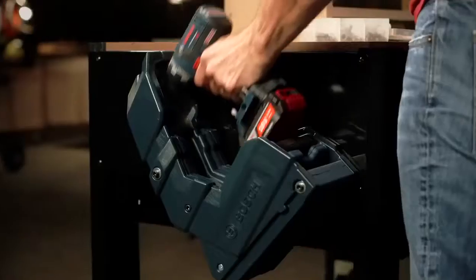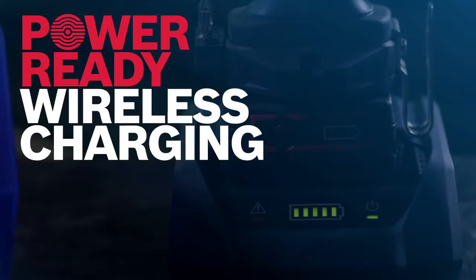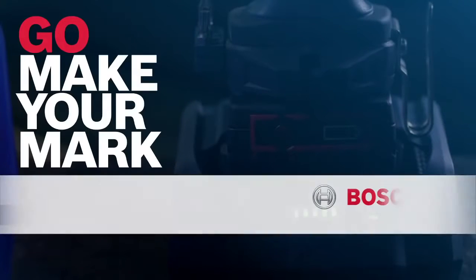It's the most advanced way to charge your tools, and it's exclusively from Bosch. Bosch power-ready wireless charging — a revolution in power. Bosch, invented for life.